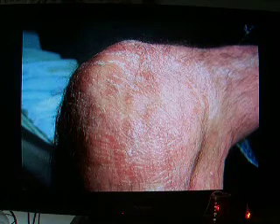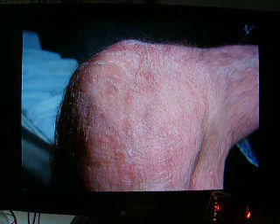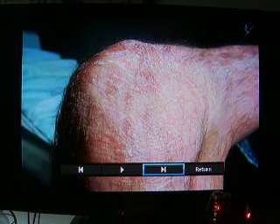That picture there was taken four months after the tomato challenge, and the one I just showed you was taken about three months after. So you can see the difference in how it's progressing and how it's clearing up.